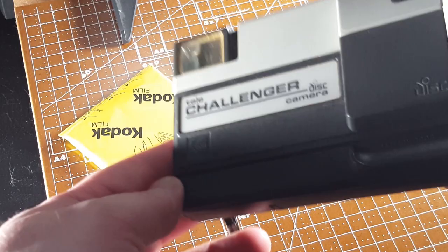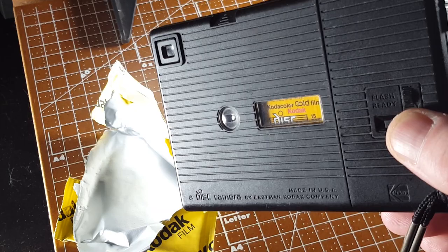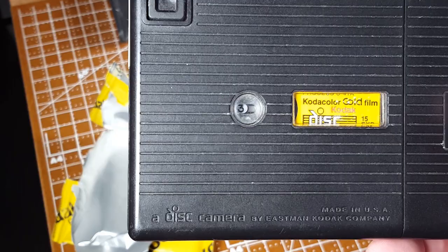Before I head out, I need to make sure that everything's still working. This takes two AA batteries. This pack of disk film expired in 1998. I'm gonna snap a couple random shots to make sure it advances properly, then I'm gonna head out. Definitely a good sign — I took two shots and I'm now on frame three. I'm gonna head out now and make the rest of these photos.